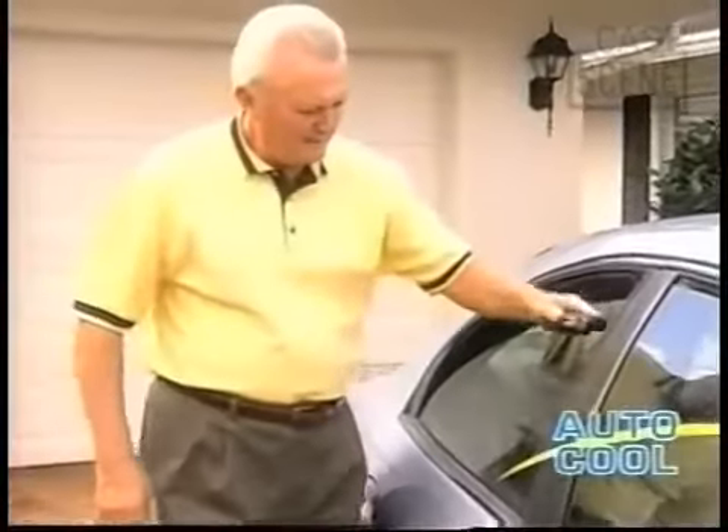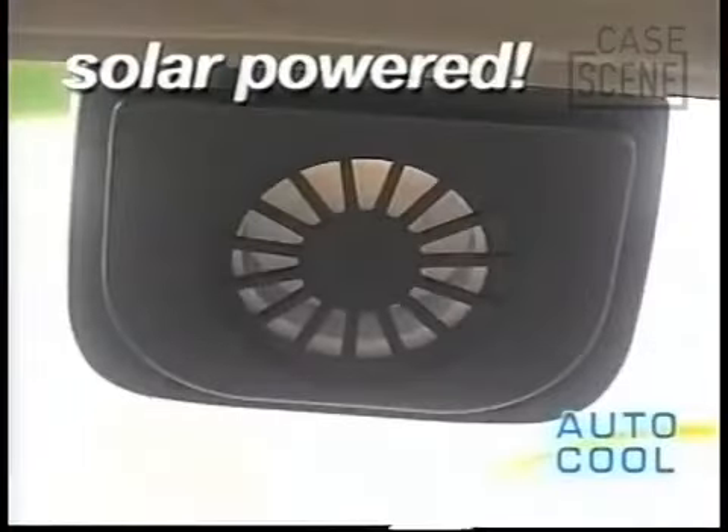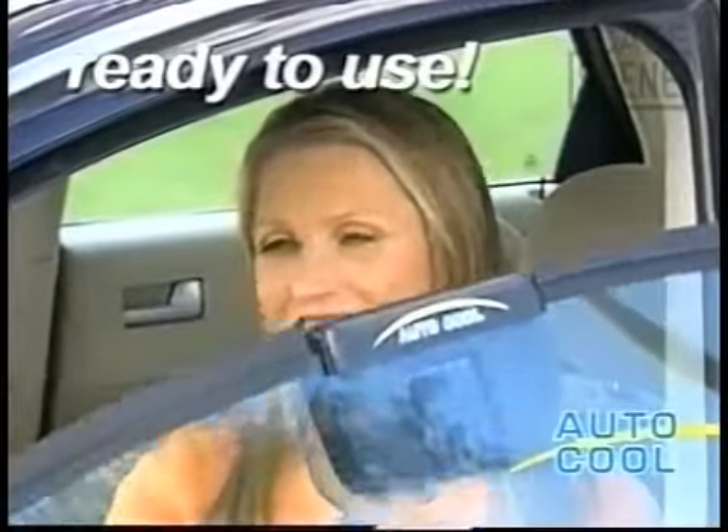All you do is place the solar AutoCool on the window and roll it up. That's it. Nothing to plug in. And AutoCool stores right in your glove compartment, so it's always ready whenever you need it.